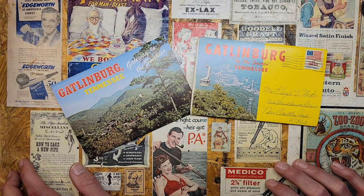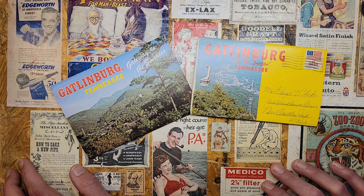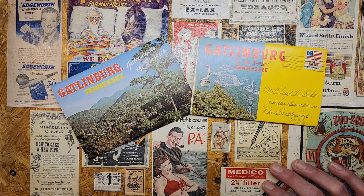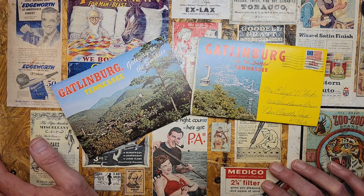Gatlinburg is one of those towns where if you go, go ahead and easily spend a week there. There's lots of things to do — plenty of attractions. And with Dollywood and Pigeon Forge right next door, Sevierville has some things too. There's the aquarium, Ripley's Believe It or Not, all kinds of quirky roadside attractions and things you can go blow your money on and either hate yourself later or love it. It's just one of those little tourist towns — it's never going to go away. It's always going to have some of the old-style stuff and new-style stuff.